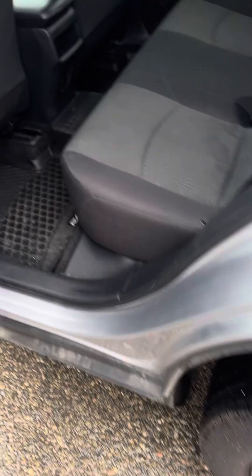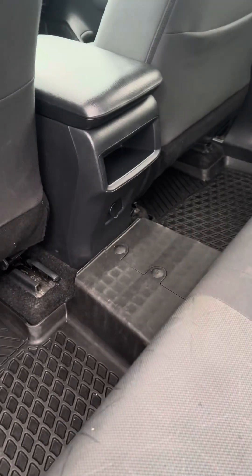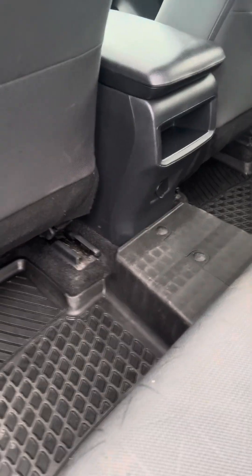Coming into the back seat, you have a full cloth interior with all-weather RAV4 labeled floor mats. You also have your power windows in the back, and a 12-volt outlet for charging devices back here as well.